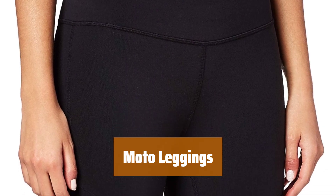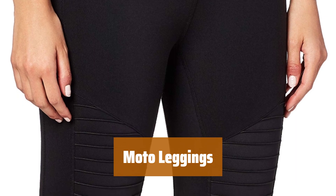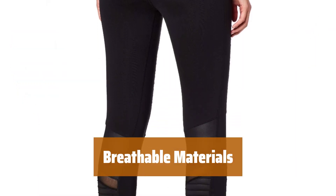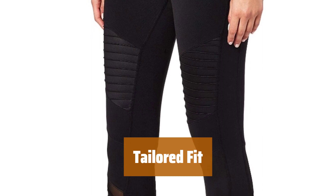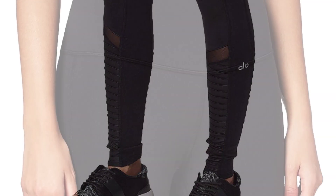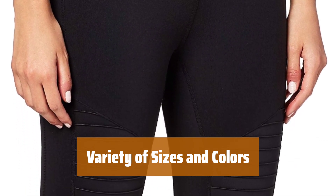Number 4. These leggings feature unique mesh panels on the thighs and lower legs, adding a subtle touch of style. Crafted out of nylon and spandex, they provide optimum breathability for all-day comfort. Tailored to your body, they feel smooth against your skin and highlight your curves in all the right places. Available in a spectrum of sizes and colors, there's a perfect pair for everyone.